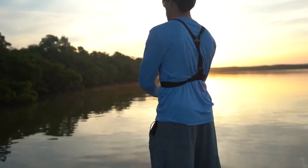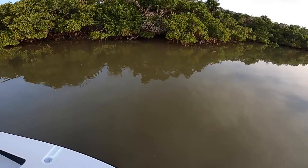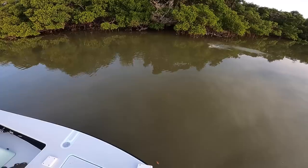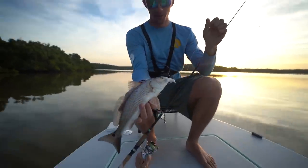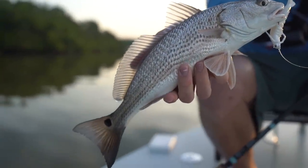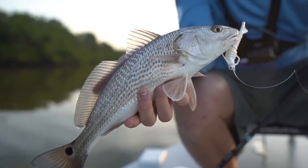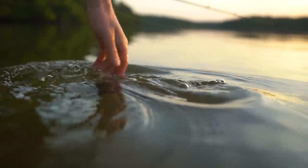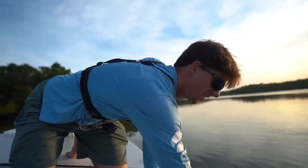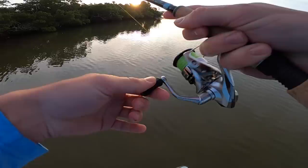The first redfish of the day. The cool thing about the Everglades is there's so much diversity here — you can catch redfish, snook, tarpon on a good day, and the farther you go back you find largemouth and more freshwater species. First fish in the morning, probably gonna get a lot more.